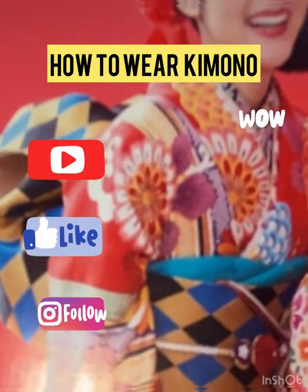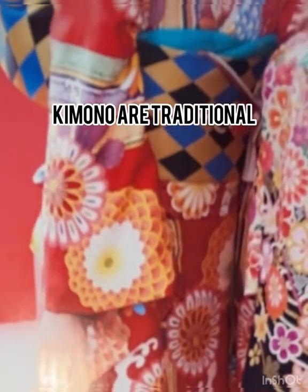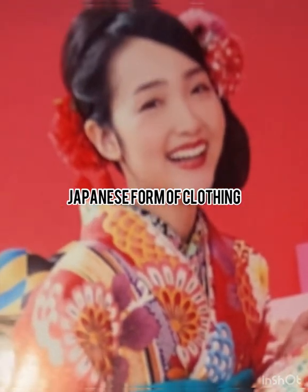Hello everyone! Today, I'm going to share with you how to wear a kimono with professional and expert staff. By the way, kimonos are a traditional Japanese form of clothing worn by both men and women.